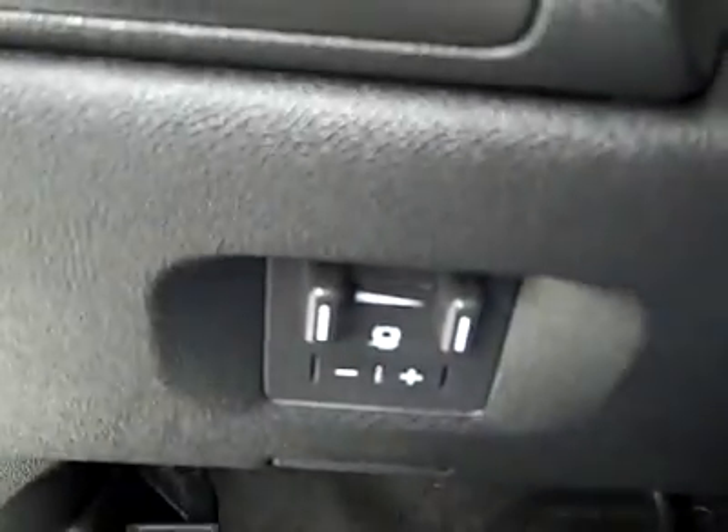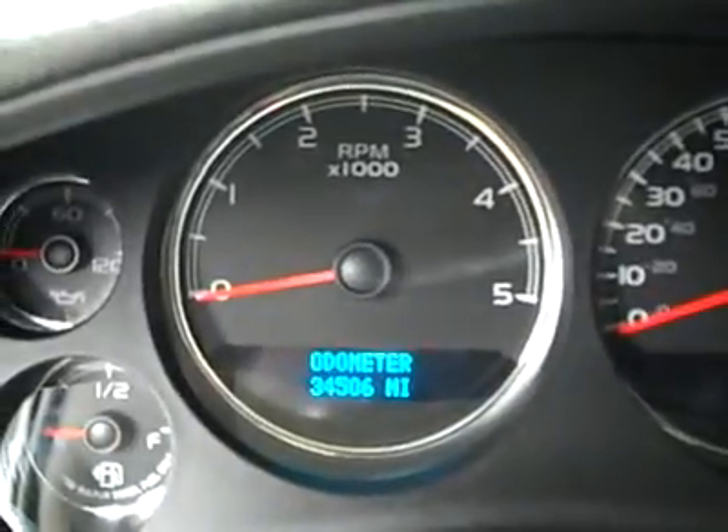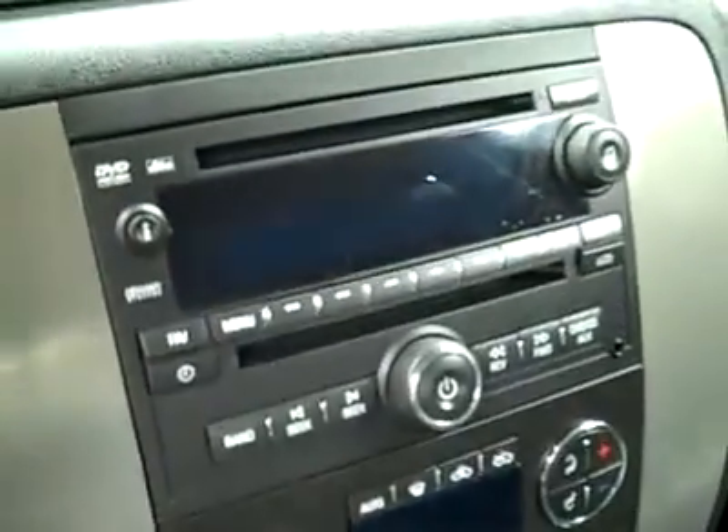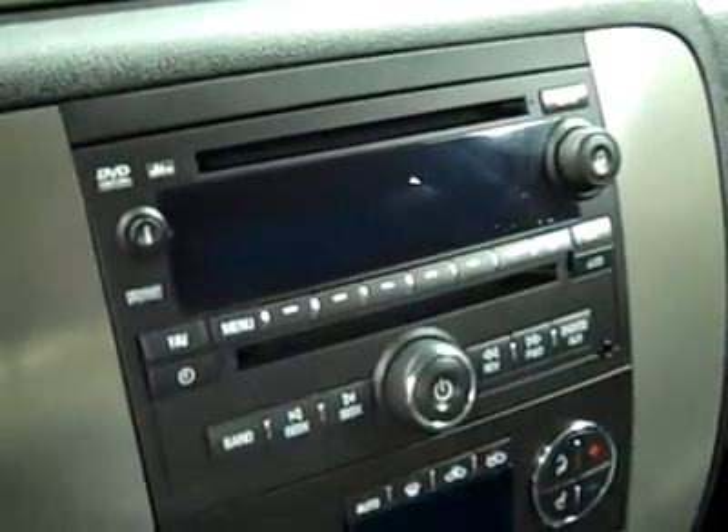It has four-wheel drive, a brake controller from the factory, and a multi-function steering wheel. You can see here that there are 34,000 miles. Also features adjustable pedals, dual climate control, CD player and radio with auxiliary input for MP3 player.